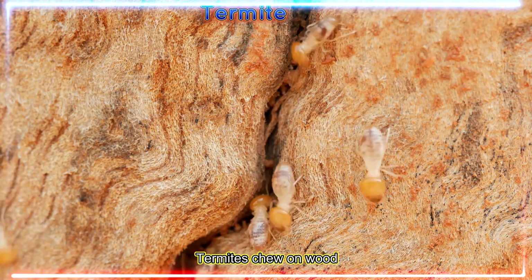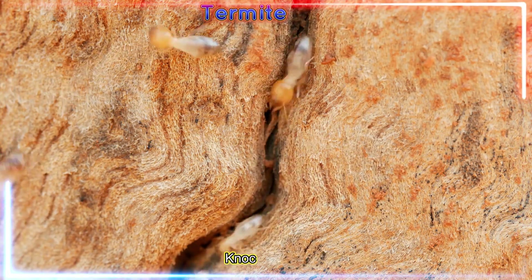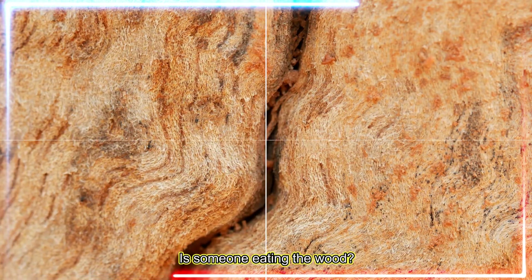Termites chew on wood and live in big underground homes. Knock, knock! Is someone eating the wood?